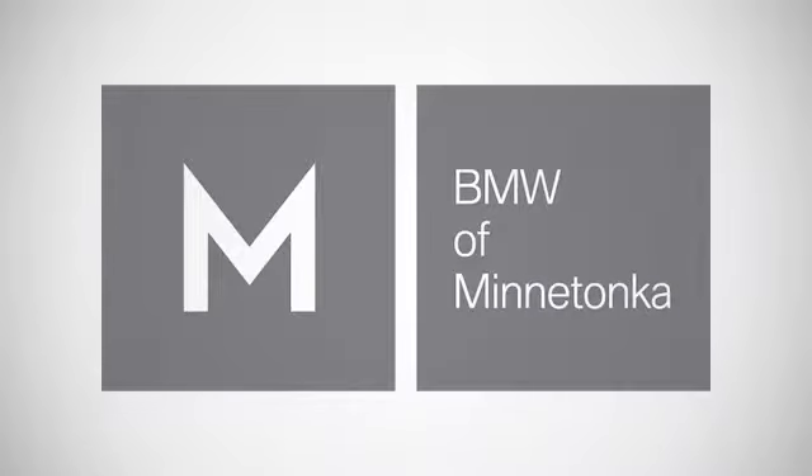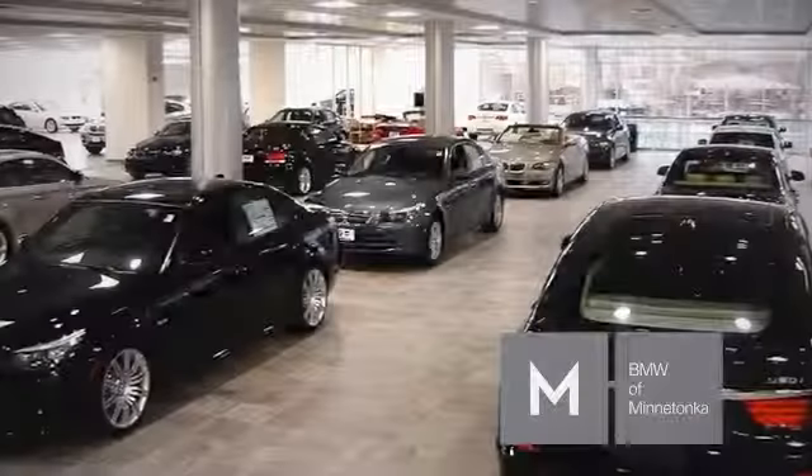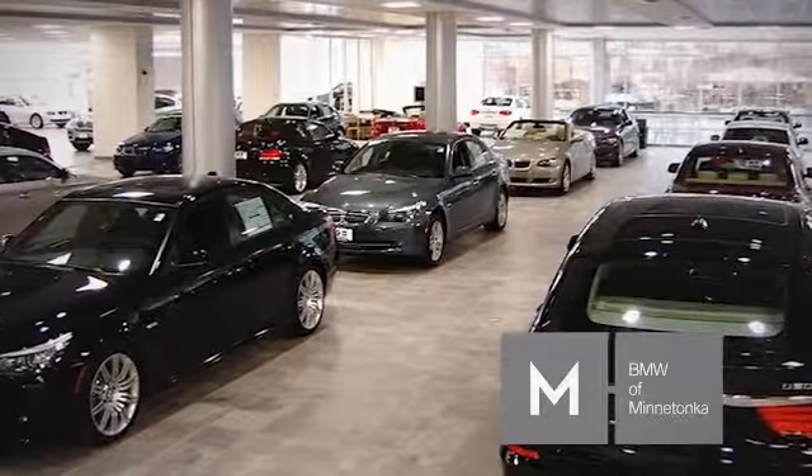Locally owned and operated BMW of Minnetonka — the selection you're looking for, the customer service you deserve.